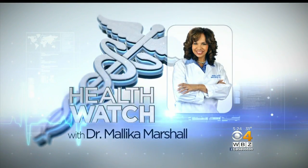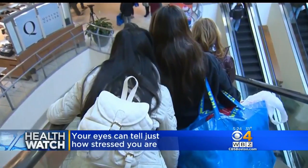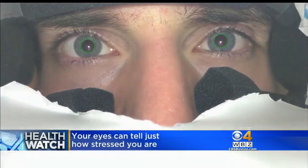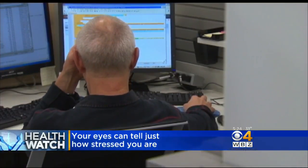Watch tonight — using your eyes to measure your stress. Of course, this is one of the busiest times of year: shopping, partying, parenting, working. All that multitasking takes a toll. Researchers at the University of Missouri have identified an objective way to measure just how stressed you are.